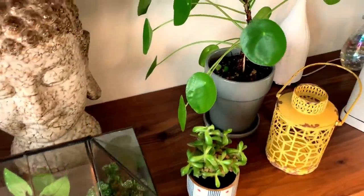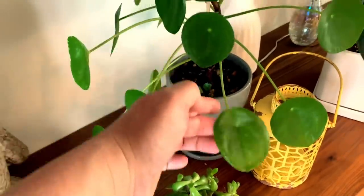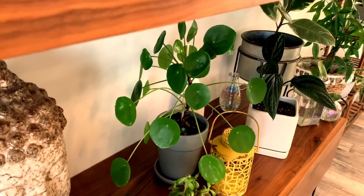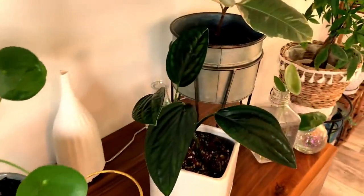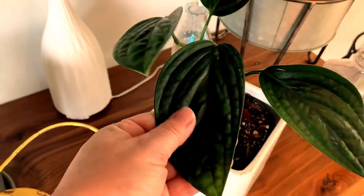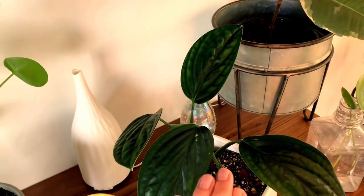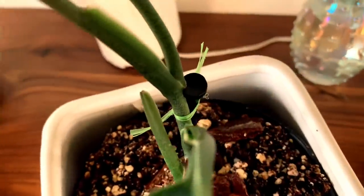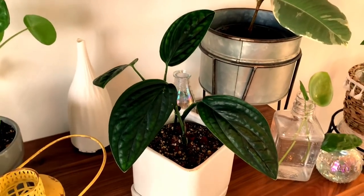Moving over here, this is a Chinese money plant — I showed you the mother plant earlier. This is a propagation I did of the mother plant and it is doing so good. It's going to be big and tall like its mom very shortly. This here is a monstera peru. I love this plant — I love the feel of the leaves; it reminds me of bubble wrap. This one's doing good, going to end up growing tall where I'll probably need to put some sort of a pole in there. I've got one of my husband's golf tees in there holding it up to give it some extra height so it's not so droopy.